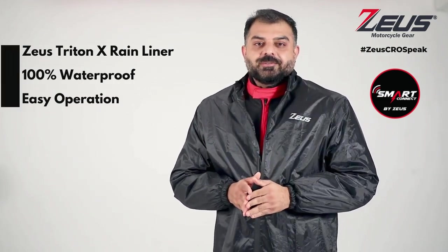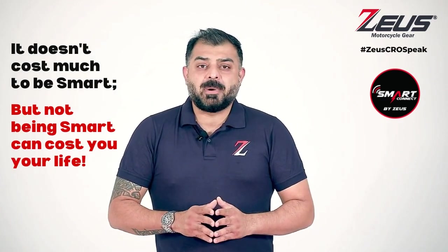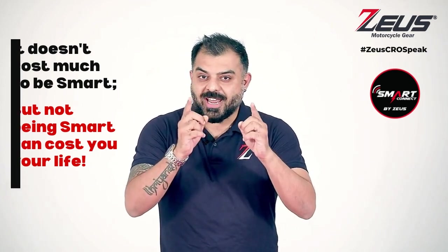Remember, it doesn't cost much to be smart, but not being smart can cost you your life.